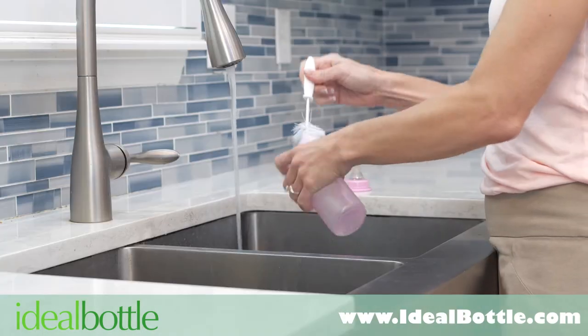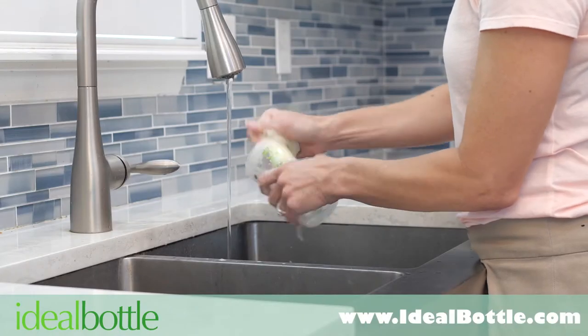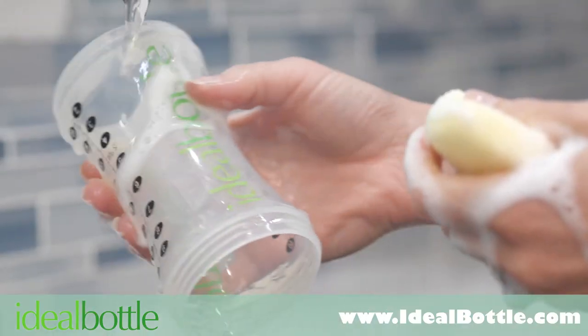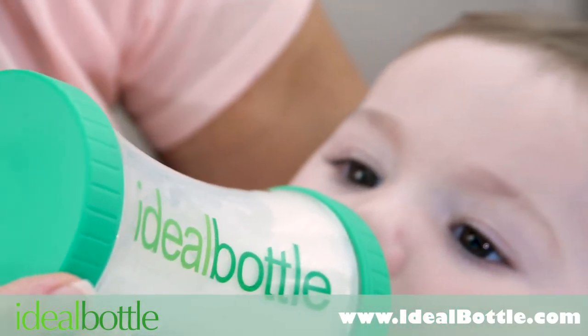Most bottles are difficult to clean. With the Ideal Bottle, cleaning is easier than ever. The removable bottom makes hard-to-reach surfaces a breeze to clean, so you can spend less time at the sink and more time with your baby.